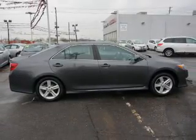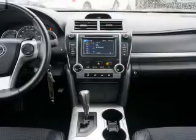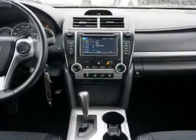Power windows. Cruise control. Bluetooth wireless. An alarm system. Power steering. Air conditioning. Let us put you in the driver's seat today. Call or click to contact us.